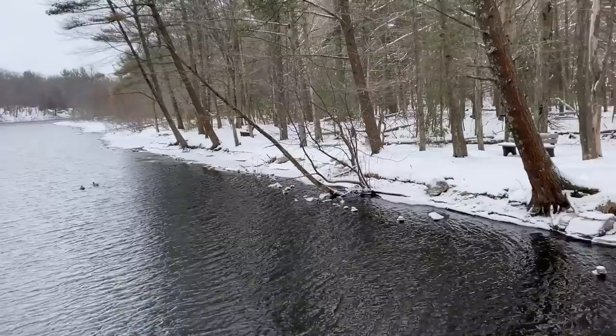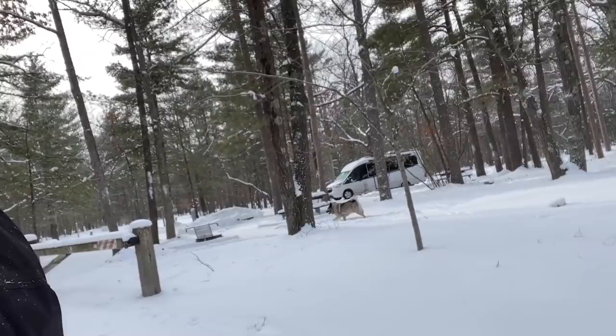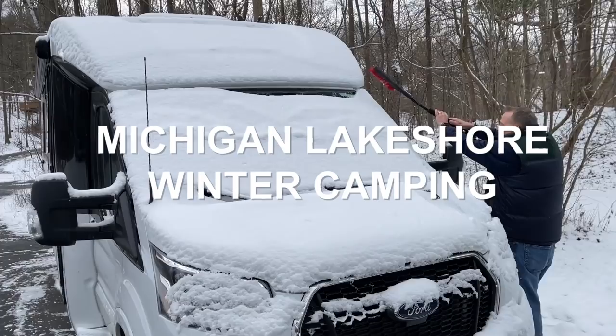I can't begin to tell you how cold it is out here. But he's happy — there he goes. All right, we've got lots more hiking to do, but it's pretty nice up here.